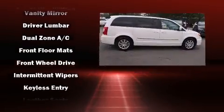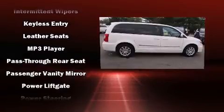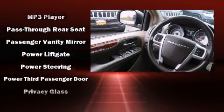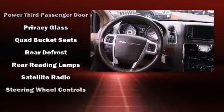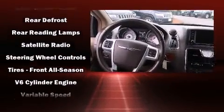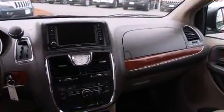Additional safety features include a panic alarm and four-wheel disc brakes with ABS. Various mechanical systems are monitored by electronic stability control, keeping you on your intended path. This vehicle has achieved certified pre-owned status by passing a comprehensive certification process, including a rigorous 125-point inspection.